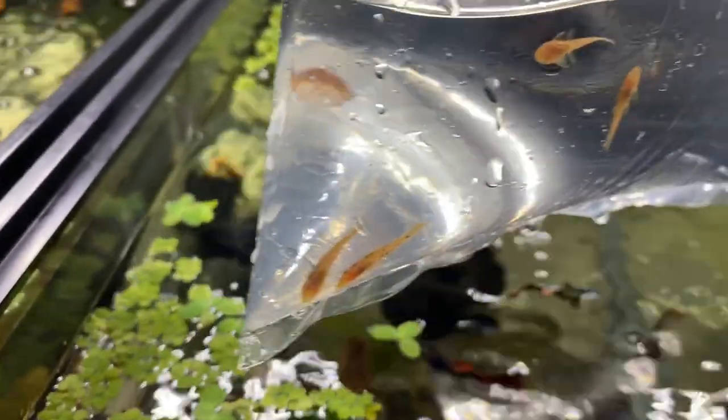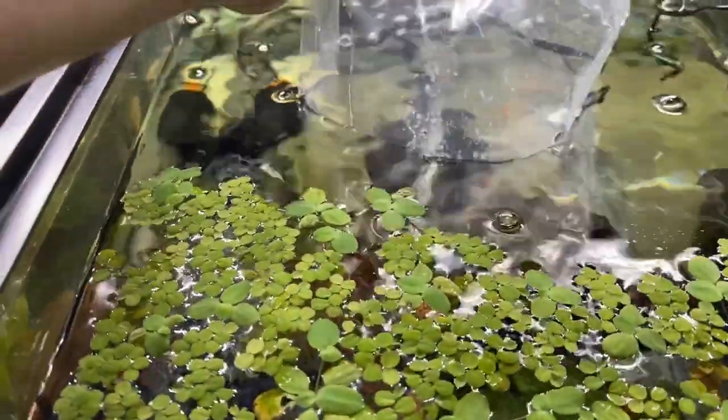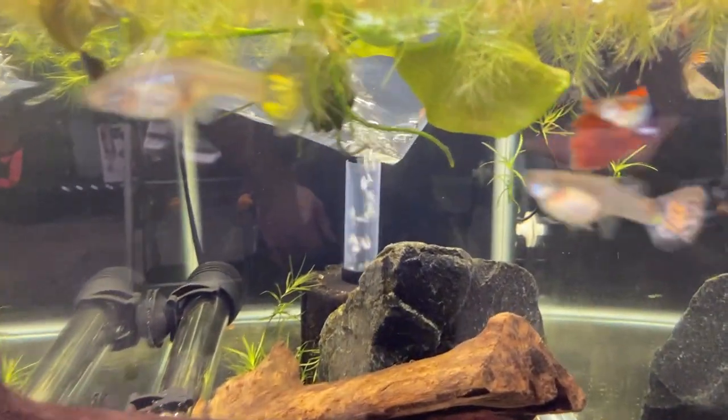I also got five little baby juveniles we can grow out, see how they turn out, and then we can sell or keep or whatever. Got them acclimating — they'll go in with my cobra guppies or dumbos.